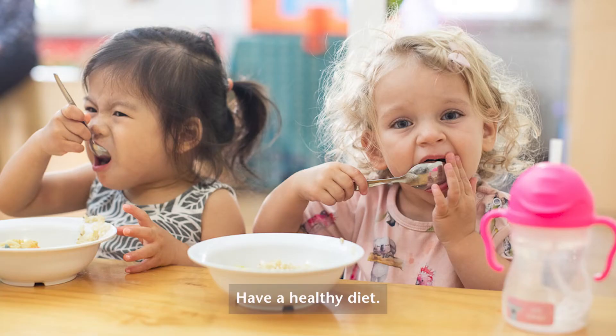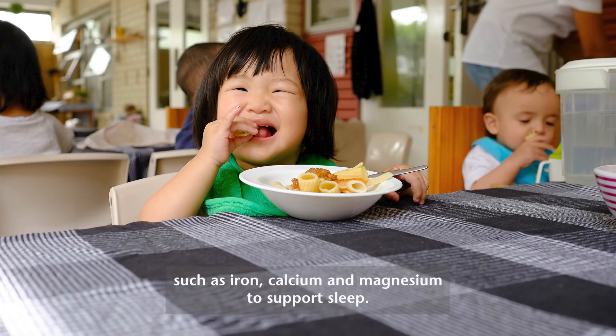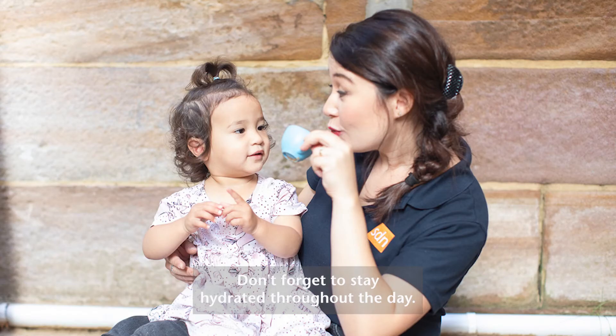Number three: have a healthy diet. Have a balanced diet with protein, vitamins such as B3 and B12, and minerals such as iron, calcium, and magnesium to support sleep. Don't forget to stay hydrated throughout the day.